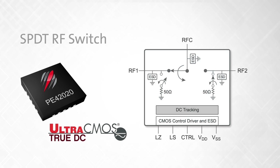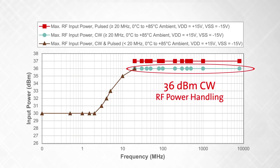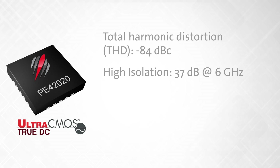The PE42020 supports voltage handling of plus or minus 10 volts AC or TrueDC on the RF ports, and high CW RF power handling of 36 dBm at 8 GHz and 30 dBm at 0 Hz. It also features total harmonic distortion of negative 84 dBc and high isolation of 37 dB at 6 GHz.